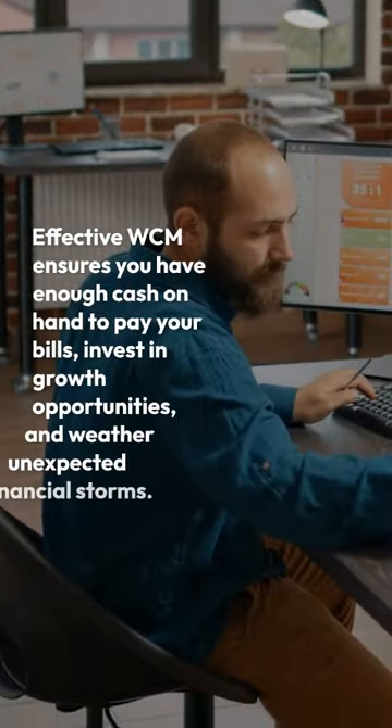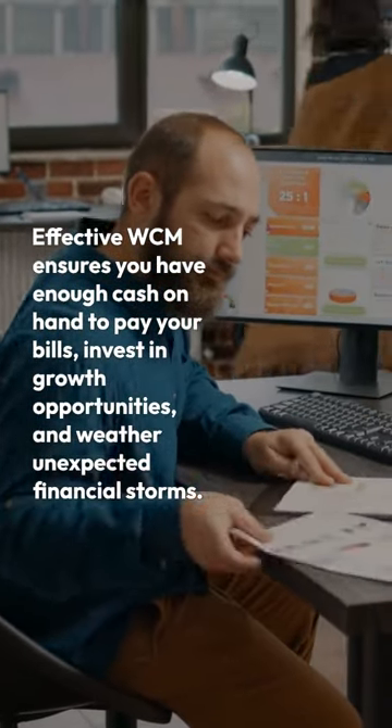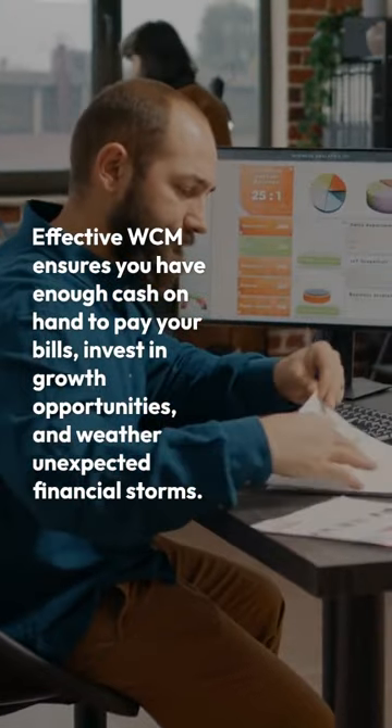Effective WCM ensures you have enough cash on hand to pay your bills, invest in growth opportunities, and weather unexpected financial storms.